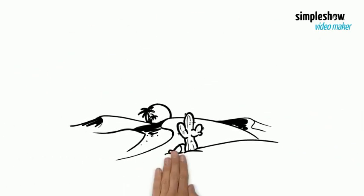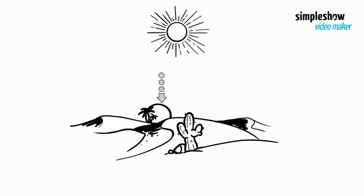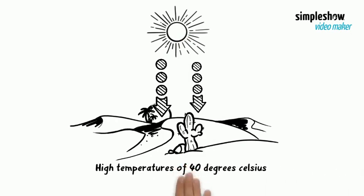However, in places like the Sahara Desert, the absence of clouds allows a large amount of incoming shorter wave radiation to reach the Earth's surface. Hence, in the day, temperatures can reach as high as 40 degrees Celsius.